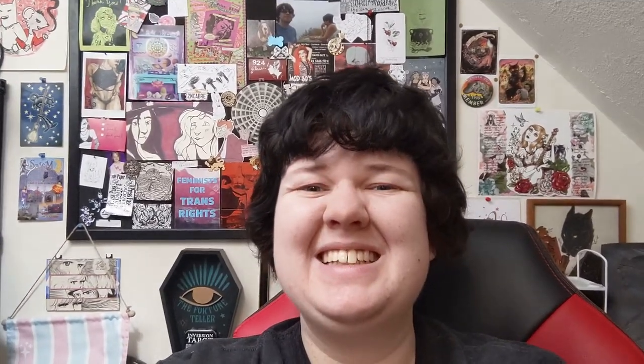My apartment is never this clean, my art space is never this clean, and my tarot space is never this clean. I've usually got a bunch of zines and art projects and tarot decks scattered all over the place. So since I just did a big clean, I'm going to show it off. I'll turn the camera around — I've rigged up this gooseneck thing for recording, so we'll see how it goes.